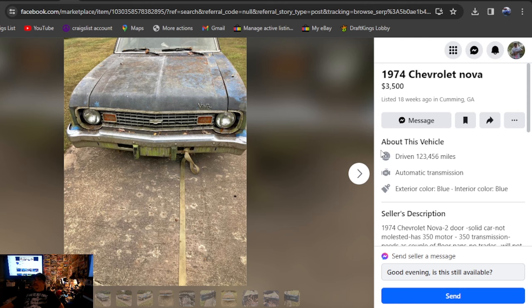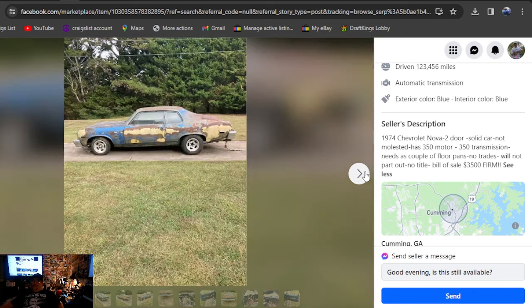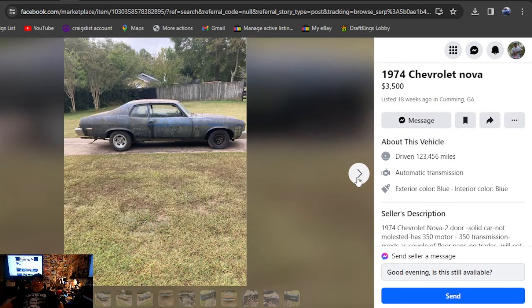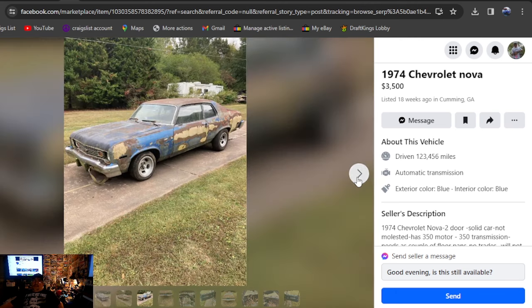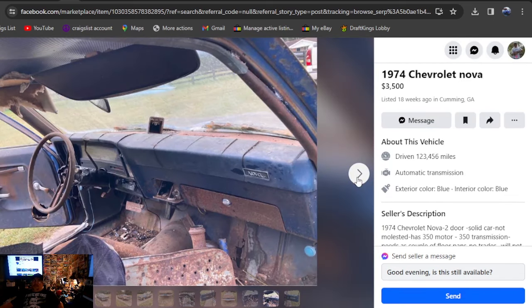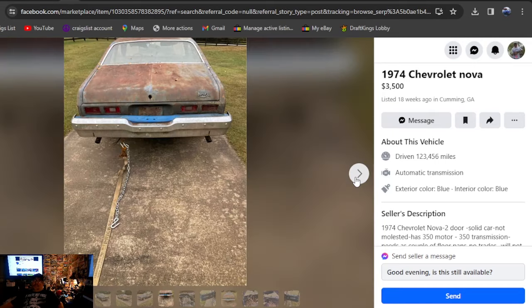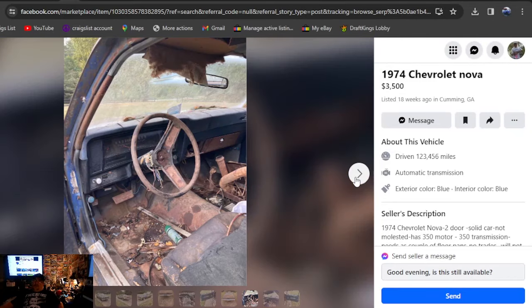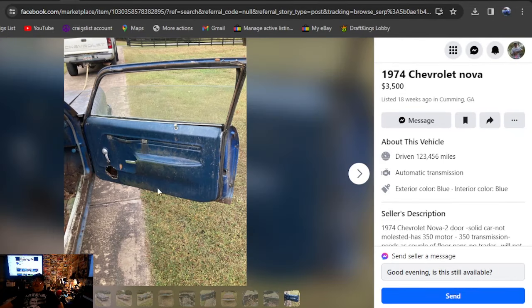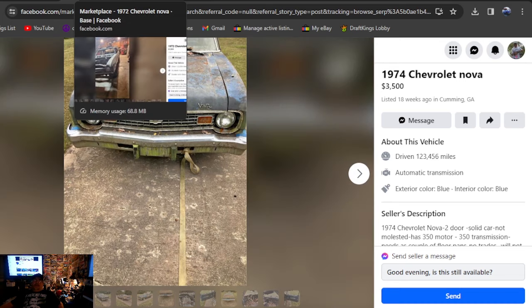1974 Chevrolet Nova, $3,500, 18 weeks ago, Georgia. Two-door, solid car, not all chopped up. Has a 350 motor, 350 trans, bill of sale, $3,500 firm. It's been out here 18 weeks — missing one of those aluminum slots but nice set of wheels. Gonna need a carburetor, dash pad's all chopped up. Looks like they pulled it right out of some swampy stuff — still got algae growing on it. He hasn't been able to sell it for that $3,500 firm.